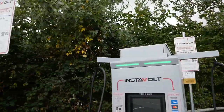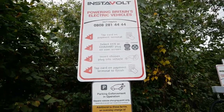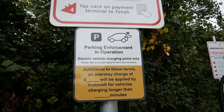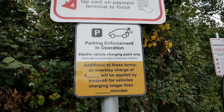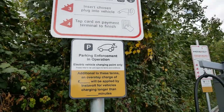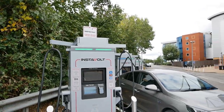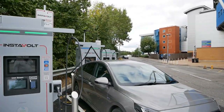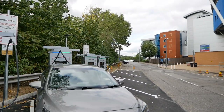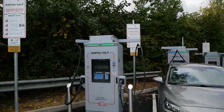I just noticed the signage on each unit — there is something there about parking: 'Please refer to car park signs for terms and conditions.' But that field isn't filled in. I'm 99.9% sure this isn't in a parking zone — the paid zones are further down where you pass through a barrier, so it's all fine here.